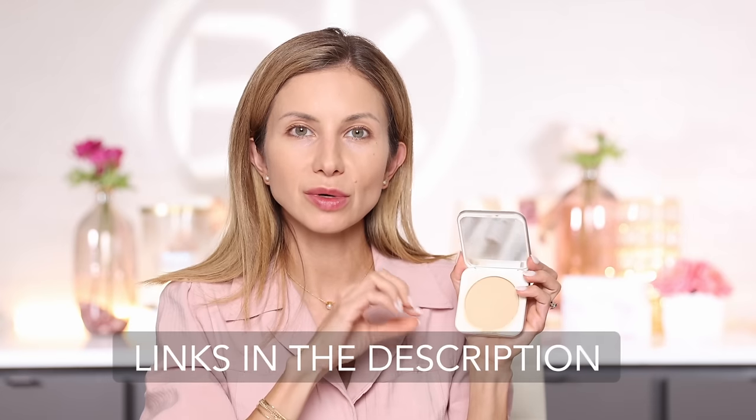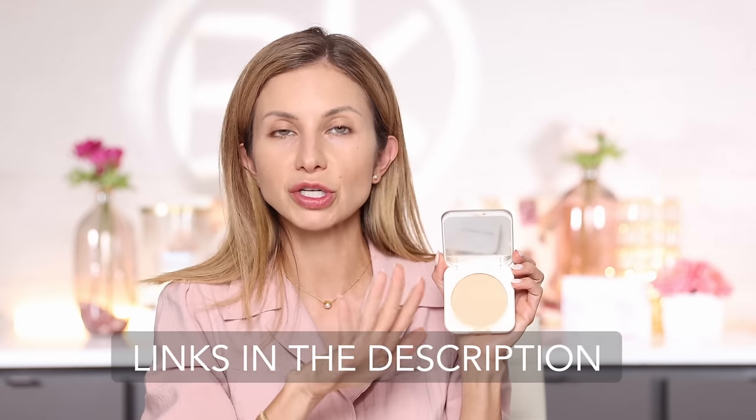One thing I want to mention about this product is that Jane Iredell is a very sustainable brand. A lot of their products — you purchase the compact and then the refill separately. So when you go to restock it, you just need to purchase the refill. I'll link it in the description below. If you purchase it for the first time, you'll get both the compact and the refill.